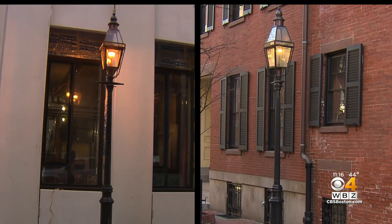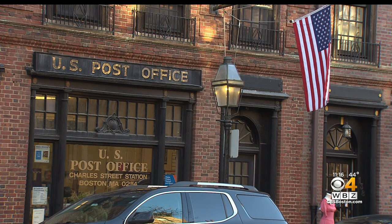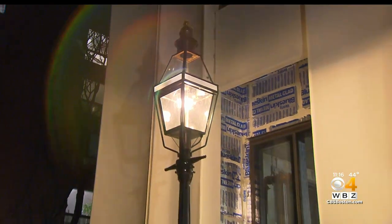Side by side, the gas and LED lamps are virtually identical twins, something the city took pains to pull off. I don't think that'll completely change the character of the neighborhood, though. I think it's still a pretty historical place, and that's one of the reasons I like living here. The city says it has no firm time frame for making the wholesale change as it weighs community response.